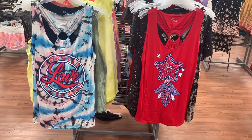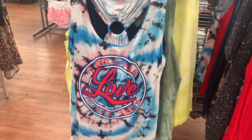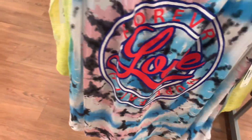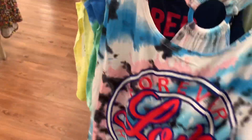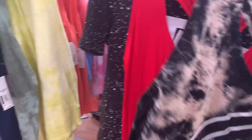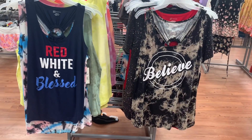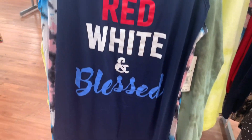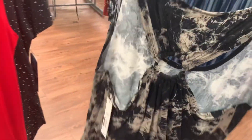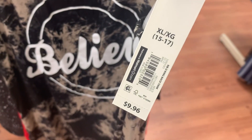They do have some new tank tops here. I like how it has the ring in the back — I'm glad that's coming back in style. It says Love Forever, Hope, Faith, and it's tie-dye. This one's so adorable and it is $9.96. You can also get it in red, one that says Believe in tie-dye, and one that says Red, White, and Blessed. They all have the ring circle detail in the back. It'll be nice and cool for summer, especially on hot days. The barcode shows $9.96.